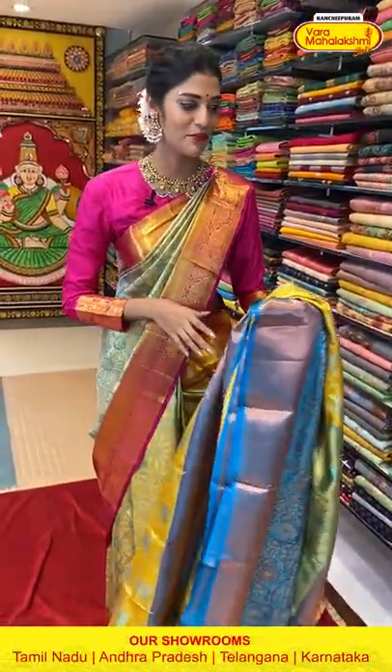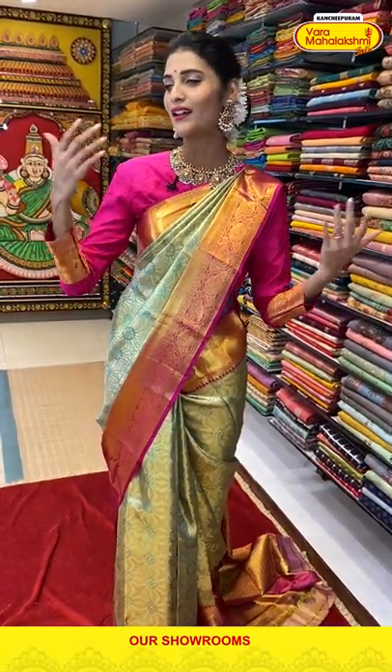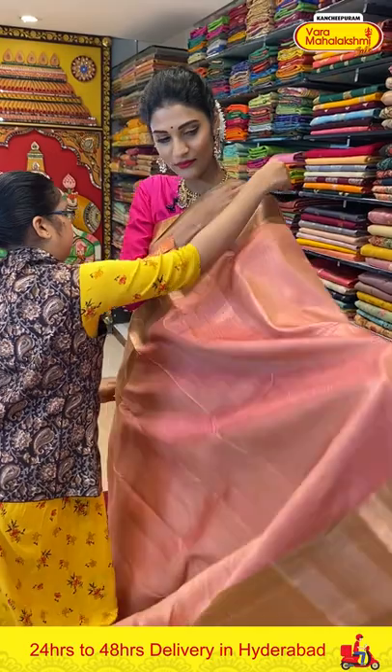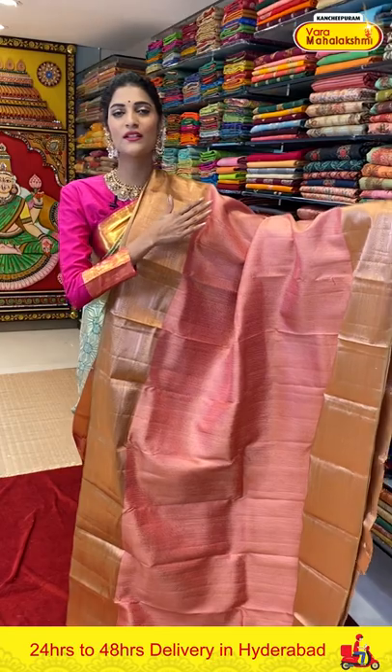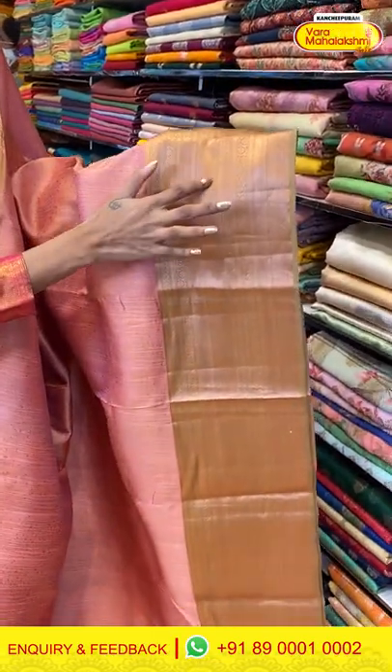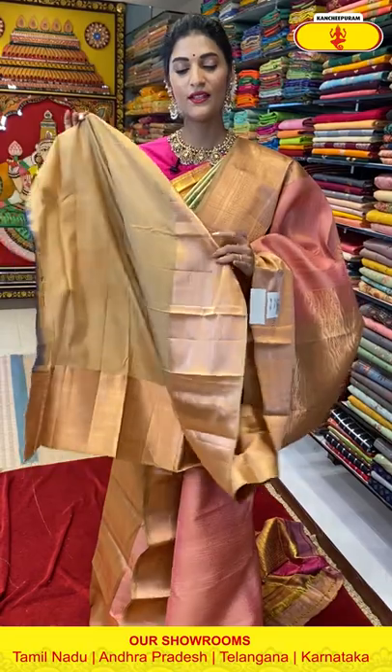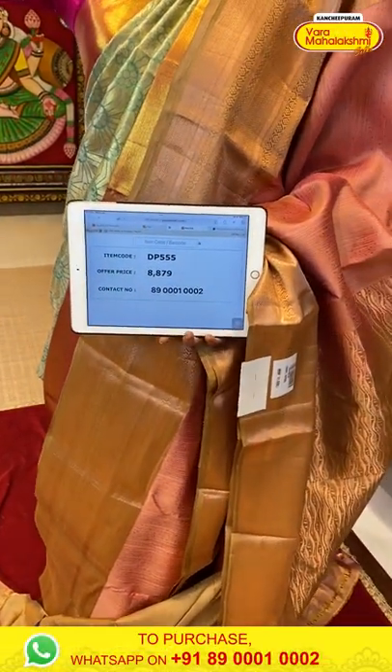Bright colors enhance your mood and create atmosphere. I have so many bright colors in today's episode to show you one by one. Now let's take a look at this very subtle peach color saree. All over the body we have Zari lines pattern. The border has tiny diamonds and cross lines pattern in copper Zari, and the pallu is a brocade pallu with waves pattern in copper Zari weaving. Saree item code is DP555, offer price is Rs. 8,879.